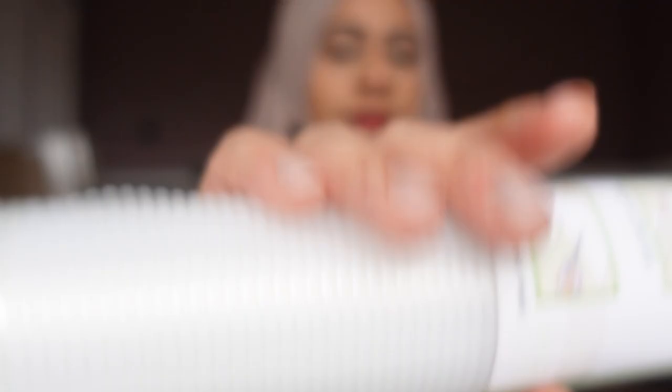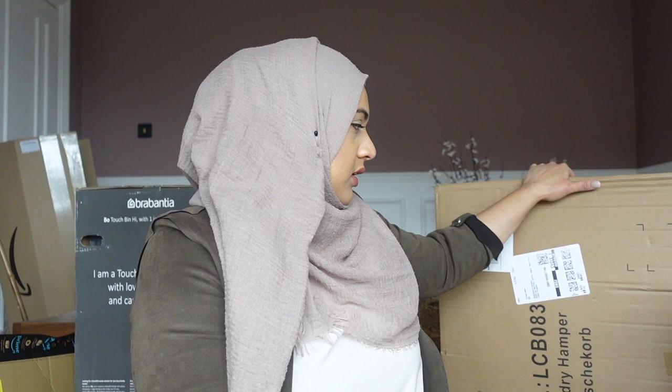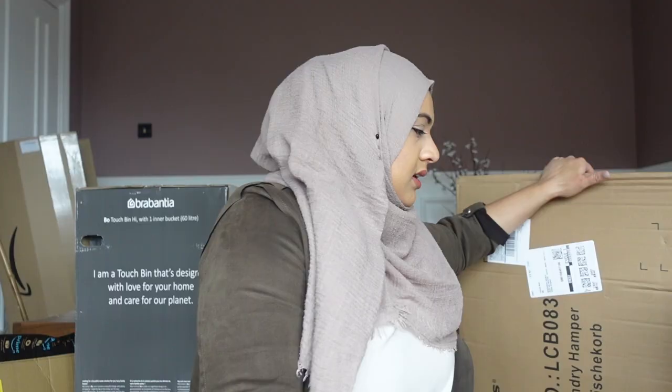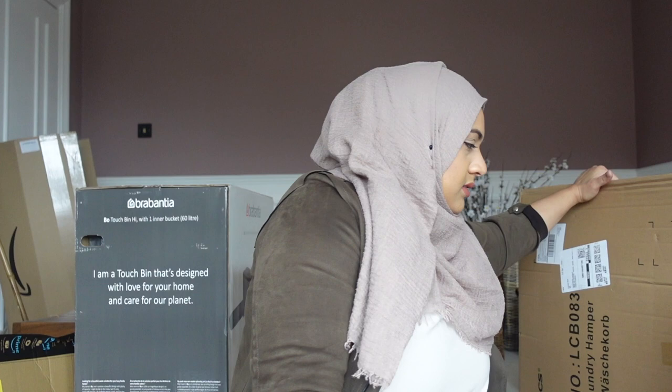This box here is a washing basket hamper I bought from Amazon. It's got three individual parts to the laundry basket so you can separate your loads — your whites, your mixed colours, and your blacks. I got that to put in my utility room and I think it's going to fit perfectly in the gap where I want it.